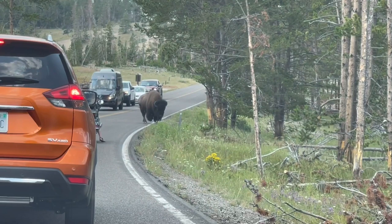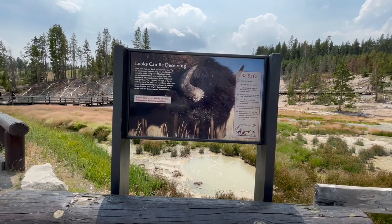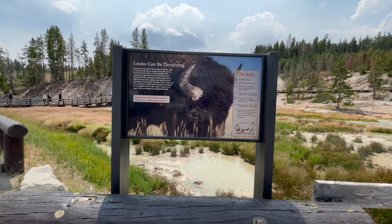Oh wow, look at that bison on the road. This bison is creating a traffic jam where we are right now. Looks can be deceiving — the bison seems lazy and docile grazing in the sun. They are massive and look as if they can hardly move. Do not be fooled.